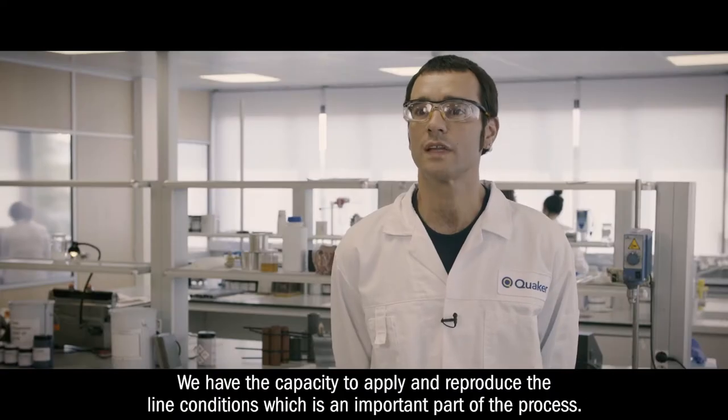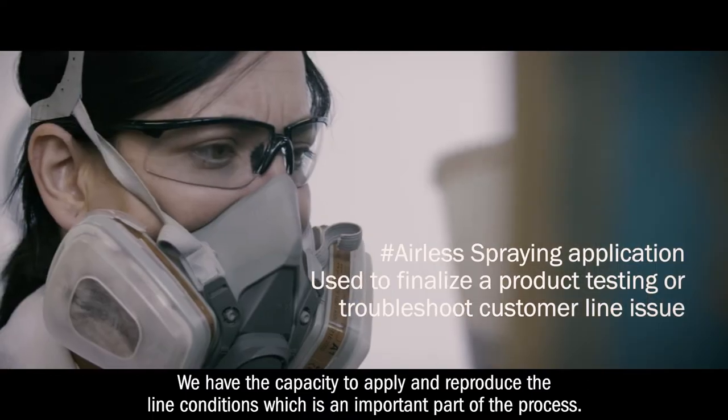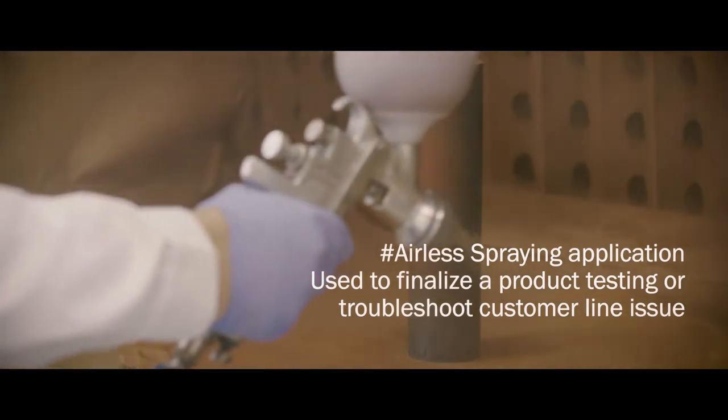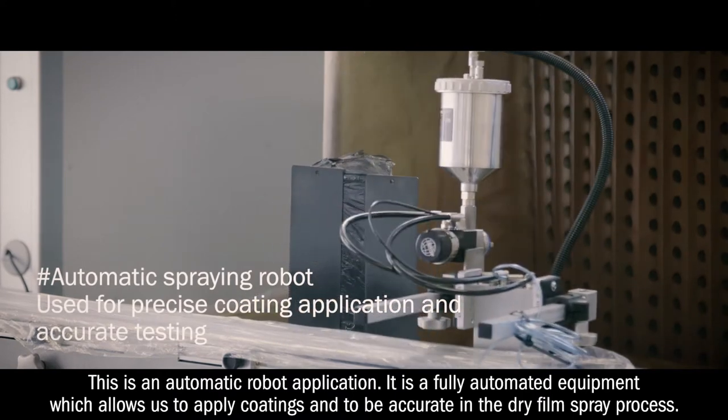We have the capacity to apply and to reproduce the line conditions, which is an important part of the process. This is an automatic robot application.